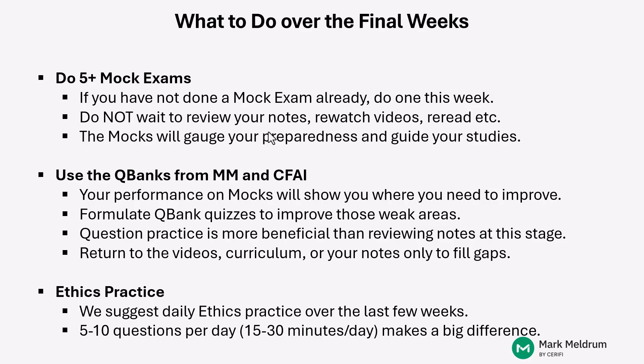But it's important that you're doing this active preparation at this stage in your studies so that you're going to be as best as possible prepared for your upcoming exam in August. For ethics, this is a very, very important topic — the most heavily weighted topic in the Level 1 curriculum, and it's quite different from the other topic areas.